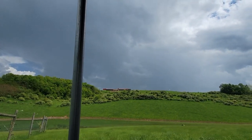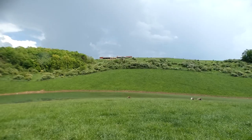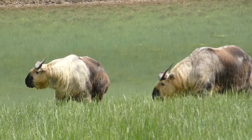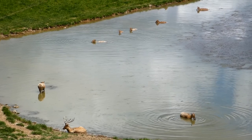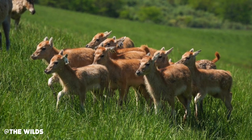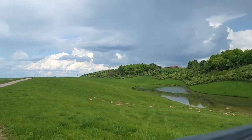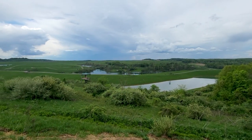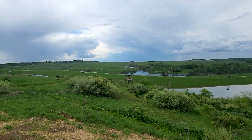As we continue our final approach through exhibit number one, you'll say hi and goodbye to a couple of familiar faces — most likely the Sichuan takin and the growing herd of David's deer. The Wilds just shared that eleven were born at the park in the span of a month. When all is said and done, your group will be dropped off at the gift shop and overlook to take in the view of North America's largest conservation center one last time.